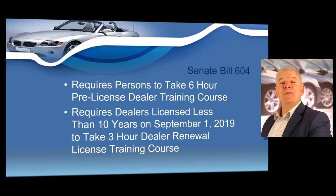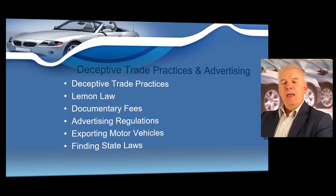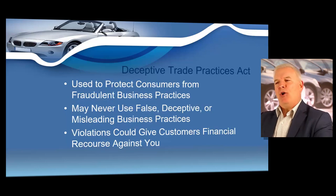So let's go ahead and get started with your renewal training course. The first thing I would like to do is cover deceptive trade practices, the Lemon Law, documentary fees. We're going to cover advertising regulations, talk about exporting motor vehicles, and show you how to easily find state laws.